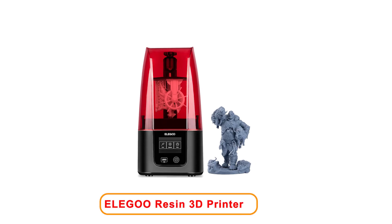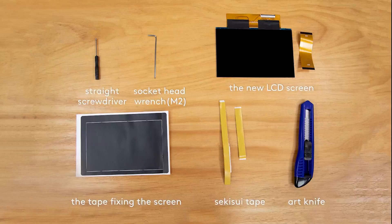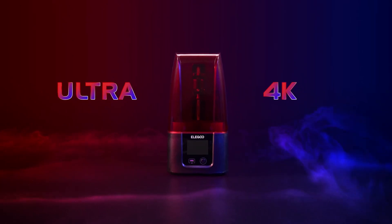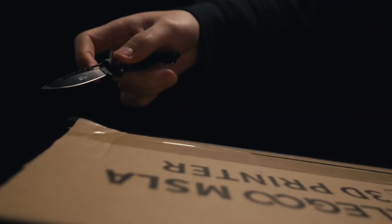Number 1: Elegoo Resin 3D Printer. The Elegoo Resin 3D Printer Mars 3 is a remarkable choice for those interested in high-quality printing. This model features a 6.66-inch ultra 4K monochrome LCD that enhances the printing process with crisp details and vibrant colors. The advanced technology allows for superior printing precision, ensuring that your designs turn out exactly as intended.